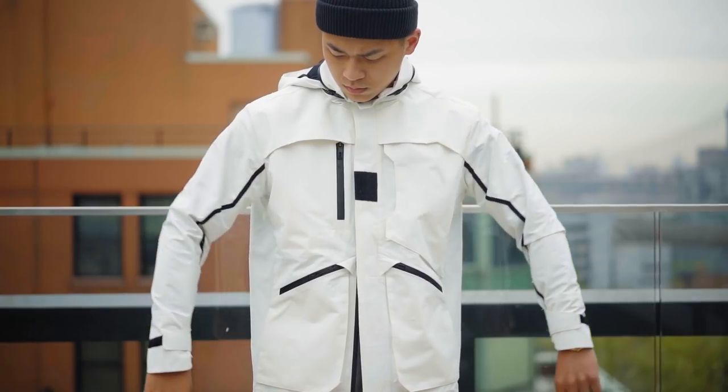Here are three spring outfits I've been rocking lately, according to the weather, in three different styles. So if you don't like an outfit, just stick around. Plus, it is my birthday month — give a thumbs up for that. Let's check out the fits.